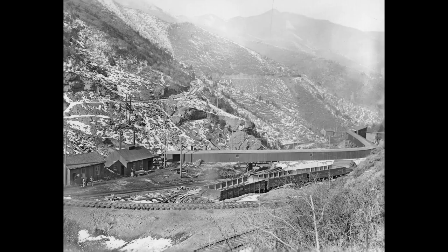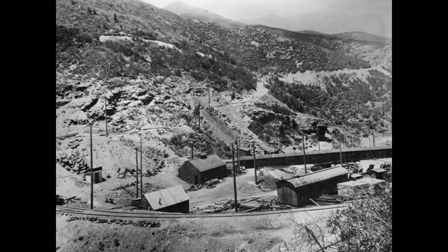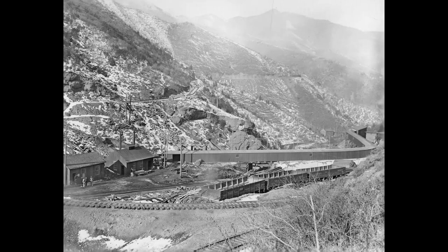The long covered building crossing the canyon went from the mine to the large loading station. Here's a great view of that long building. This photo was taken in 1904, before open cut mining started.